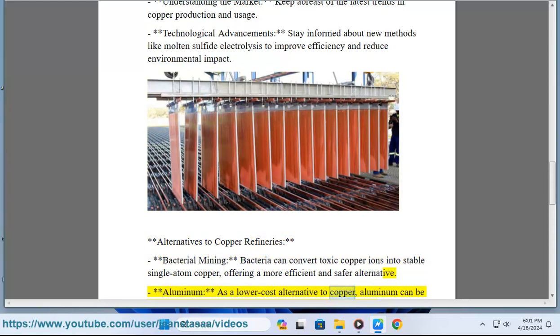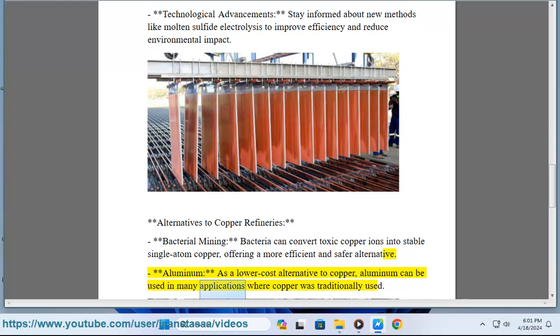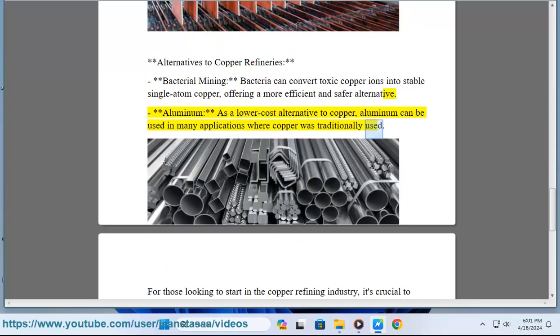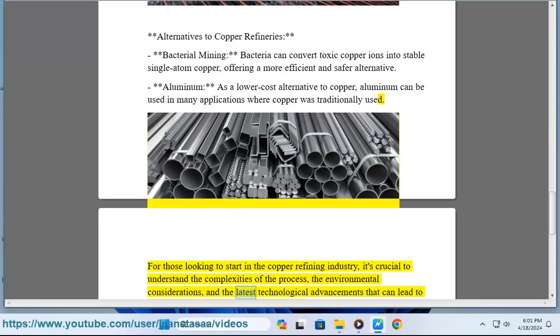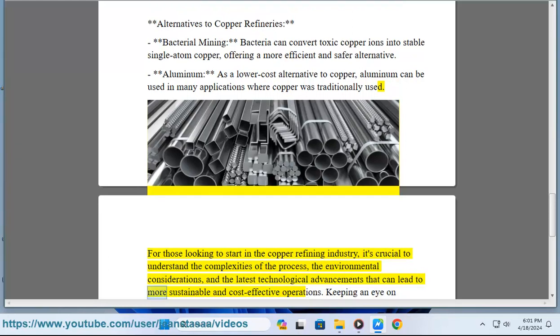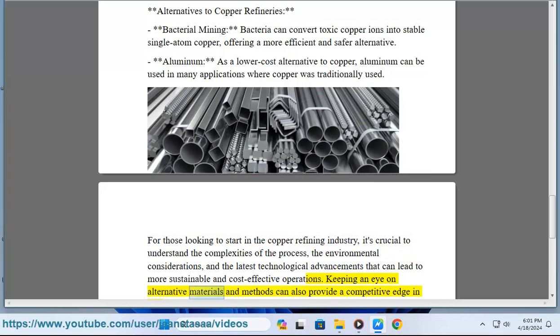Aluminum is a lower-cost alternative to copper and can be used in many applications where copper was traditionally used. For those looking to start in the copper refining industry, it's crucial to understand the complexities of the process, the environmental considerations, and the latest technological advancements that can lead to more sustainable and cost-effective operations. Keeping an eye on alternative materials and methods can also provide a competitive edge in this field.